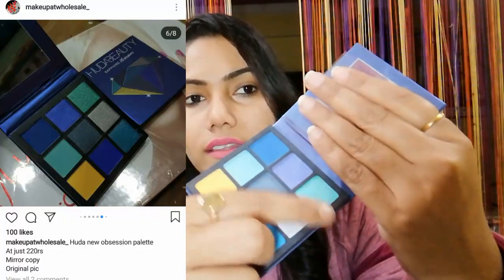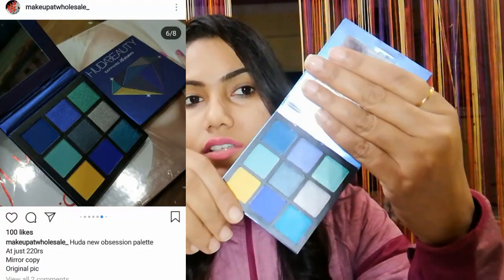The second thing is the Huda Beauty Sapphire Obsession Palette. This is an eyeshadow palette — let me open it. You get nine colors which are beautiful.